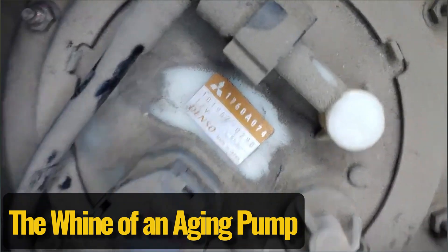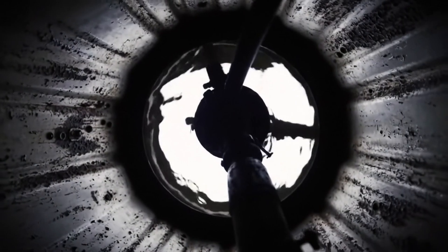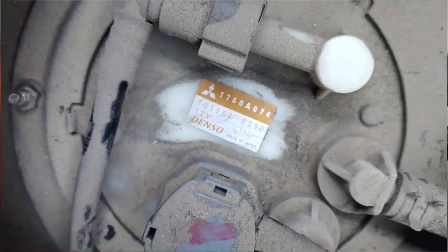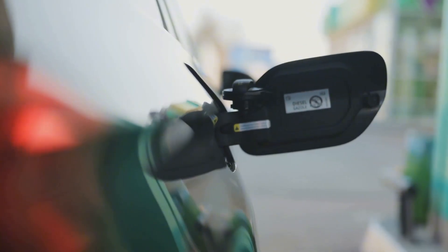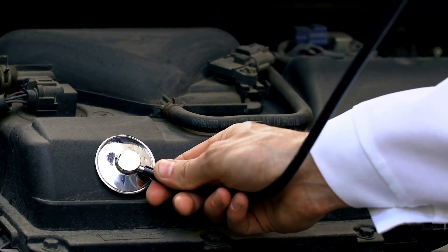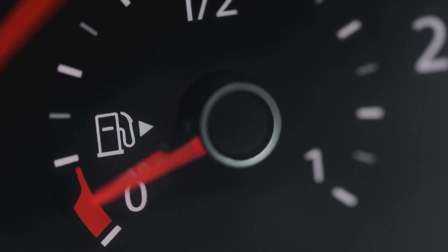The whine of an aging pump. When a fuel pump gets on in years or has just seen a lot of miles, the internal motor and components start to wear down. Think of it like an old workhorse that's been pulling a plow for a long time — it can still do the job, but it's going to strain more, especially when you ask it to work harder, like when you're accelerating and demanding more fuel. This strain often manifests as a noticeable whine or hum, which can become more pronounced when the pump has to work harder to deliver more fuel under acceleration.